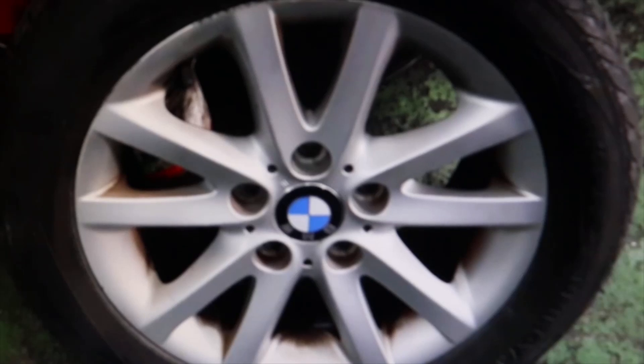Welcome to a new video from the parts channel. I'm going to make a short video, but I find it very interesting. They brought us a BMW Model E46, a 3 Series, and the problem with this car is that when driving on wet ground, this car tends to skid.